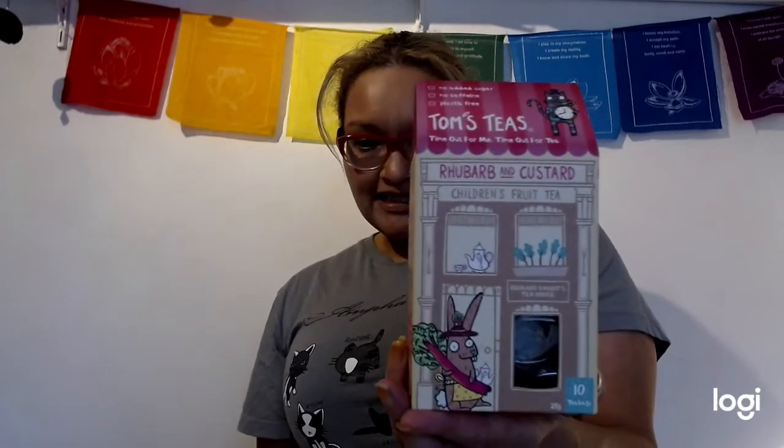Next one is a children's fruit tea. I love tea — it's my biggest weakness; I actually have a whole tea cupboard, mostly caffeine-free teas because I don't really do caffeine. This is going to be fantastic — it's rhubarb and creamy custard flavour.